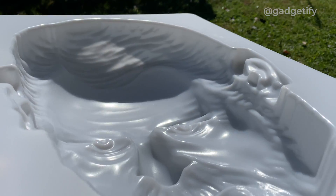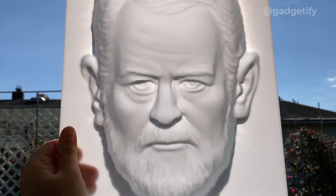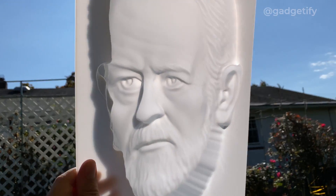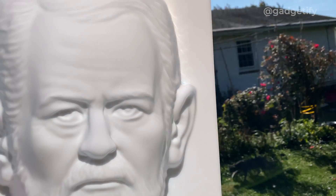But watch this. Even when I show you it's hollow, and even when I turn it, your brain still sees a normal protruding face. These were made in various shapes, including Einstein's face, which I have covered on the channel.